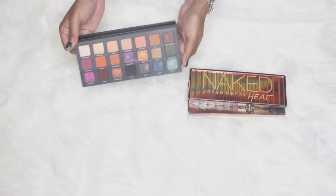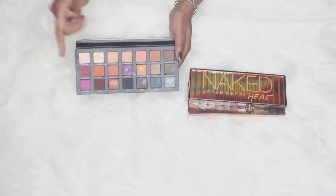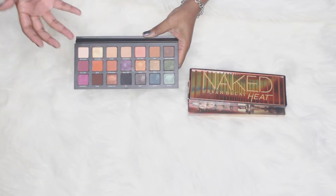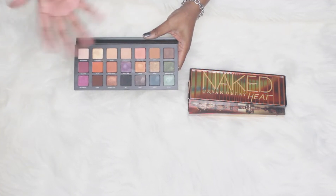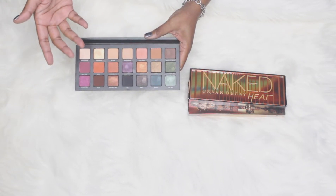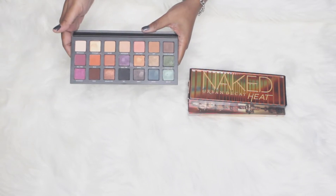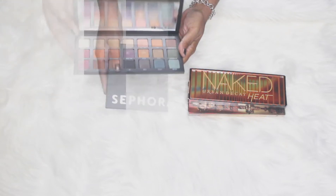Then this one is Born to Run — this has everything you need in one palette. It has quite a few shimmers, which I love, and some mattes to go with it. The colors are rich with a nice variety: purples, berries, blues, greens, black, copper, taupe — you can do everything in this palette. As long as you don't mind having quite a few shimmers as opposed to mattes, this could really be your one-and-done take-everywhere palette all year long.